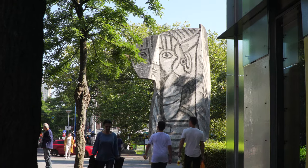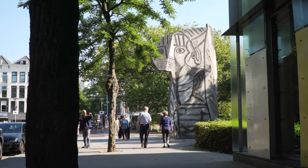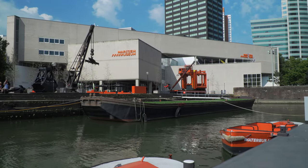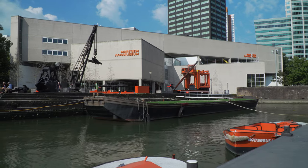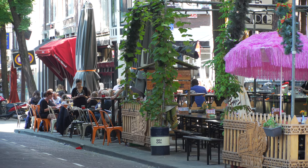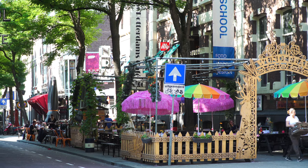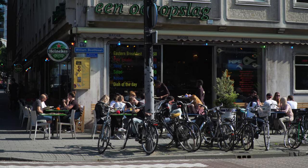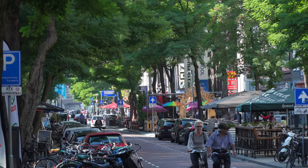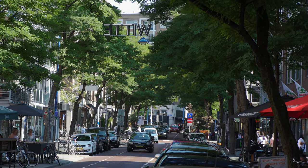At one end of the street you'll find the museum quarter, starting with the giant Picasso statue of Sylvette. At the other end of the street is the Maritime Museum, all of which we'll show you in another episode. Witte de Wittstraat is one of those perfect urban streets — it's got everything: sidewalk restaurants, ethnic cuisines, cafes, bars, music clubs at night, art galleries, shops, wide sidewalks for pedestrians, and trees providing shade. You can see why it's one of the most popular places for the locals to hang out.